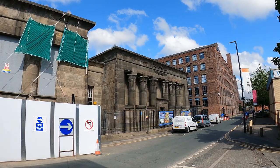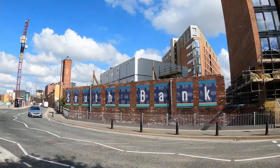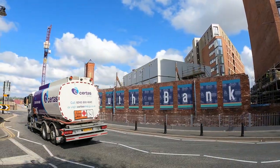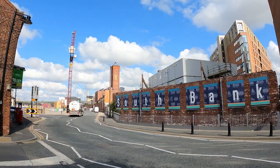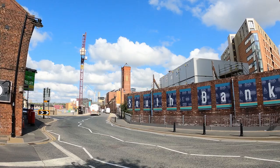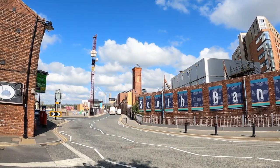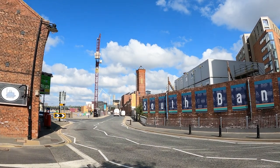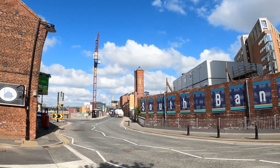One can imagine the noise and bustle and hard work going on in these places. Surrounding the older buildings, new ones are being introduced. CEG's redevelopment of Globe Road and Water Lane will serve as a new gateway to the city centre from the south-west. It will provide retail, leisure, hotel, residential and community uses, and include a building taller than Bridgewater Place, currently the tallest in the city.